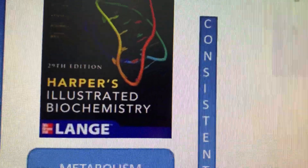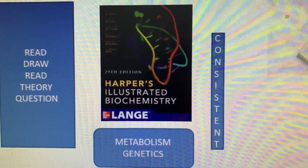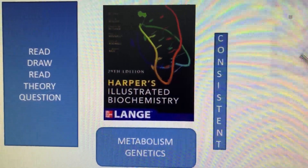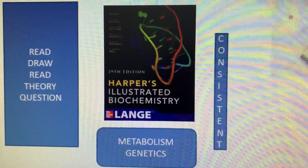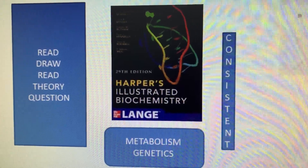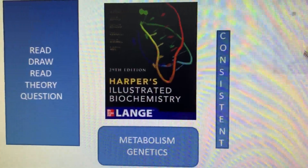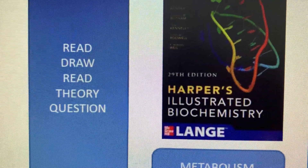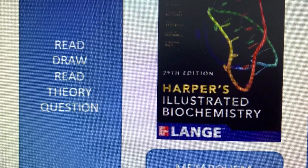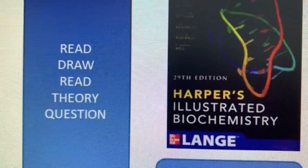The key to it is that you have to be consistent. You just cannot read it once and then leave the book. You have to read it completely, sit with it, and put in a lot of continuous hard work and effort. I put a lot of hard work into reading my metabolism and genetics from it. Sometimes the English in the book gets slightly difficult, but once you first read the cycle, draw the metabolisms, read the metabolisms from the cycle again, and then go to the theory, it becomes easy. Put questions on the page itself that are asked in the exam, so it will be easier for you.